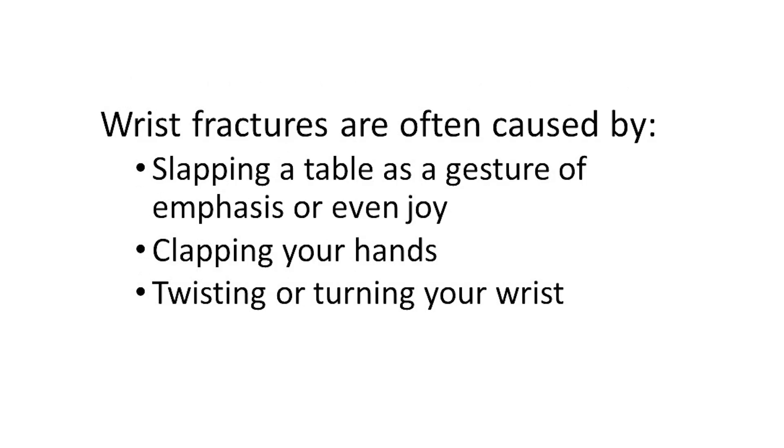Wrist fractures are commonly caused by slapping a table as a gesture of emphasis or even joy, clapping your hands, or twisting or turning your wrists. So when I said they are due to minimal trauma, I meant minimal trauma. Actually, most of these things wouldn't even be considered traumatic at all under normal circumstances. These are the things you do all the time without ever considering them risky in any way. So what you have is a situation in which your normal activities cause fractures. It does not take anything unusual or extreme to cause a fracture if you have osteoporosis.